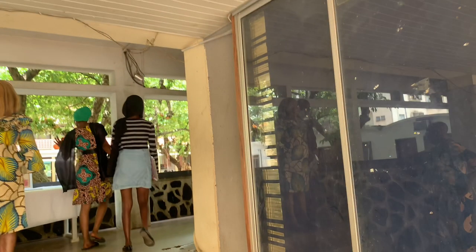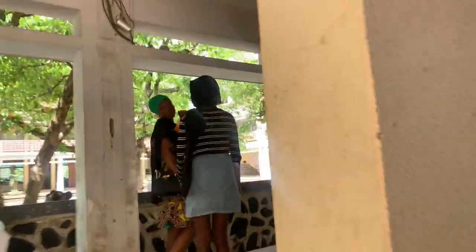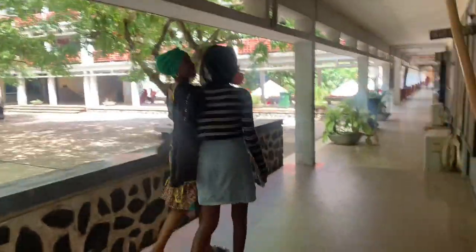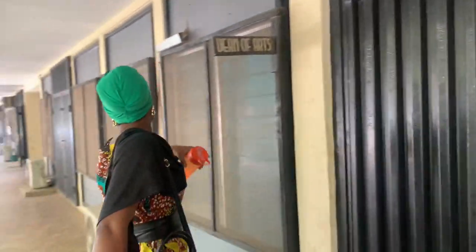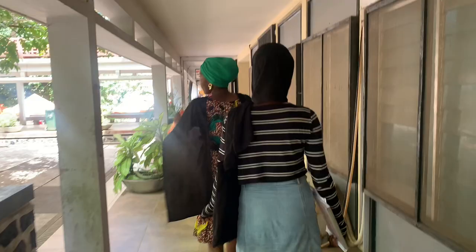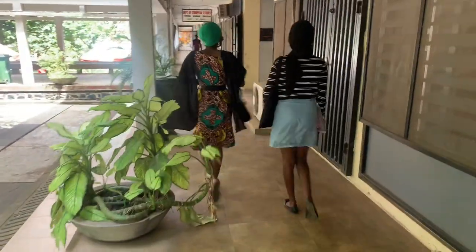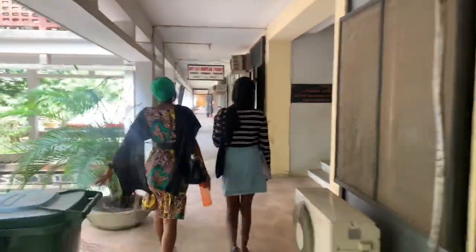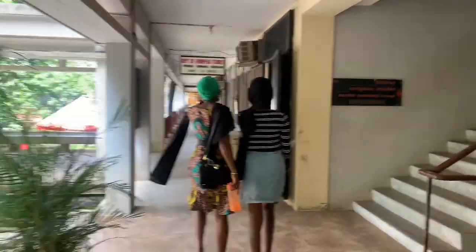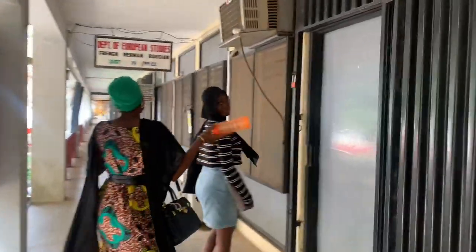Welcome to my YouTube channel! Today I'll be taking you guys on a tour of the Faculty of Arts, University of Ibadan. The first office we're seeing is the office of the Dean of Arts. Please ignore the way I look — I woke up really late. My course mate's name is Tolu, and we're taking you on the tour together. Behind the camera is Messy.